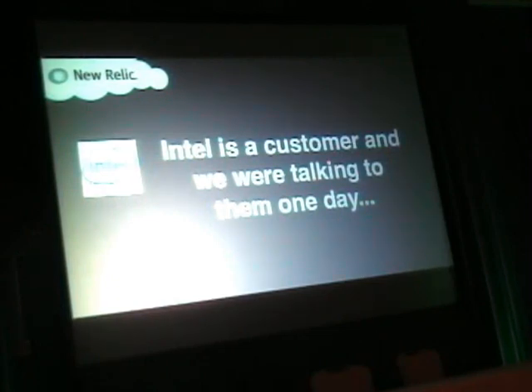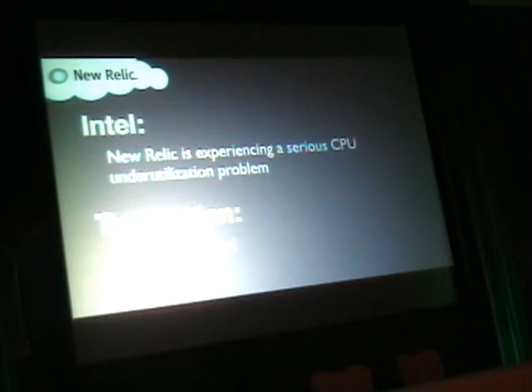Intel is one of our customers, and they introduced us to their SSD team because they heard we were investigating SSDs. They came up with a funny quote: they said we were experiencing a serious CPU underutilization problem. When you build microprocessors for a living, that's how you view the world. But really what we were finding is that we were getting IO bound at higher load especially. Intel has a solution for severe CPU underutilization — that's their SSD group. They hooked us up with some product managers and tech support guys, and we formed a relationship with Intel that was instrumental in deciding to go with their product.